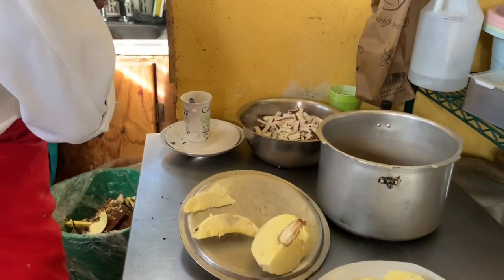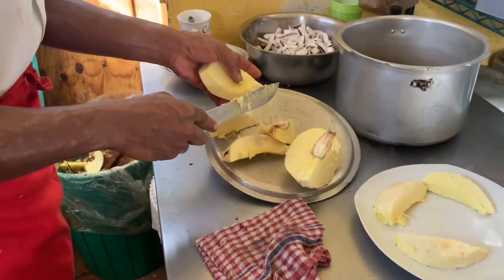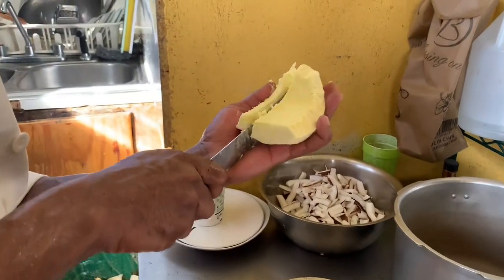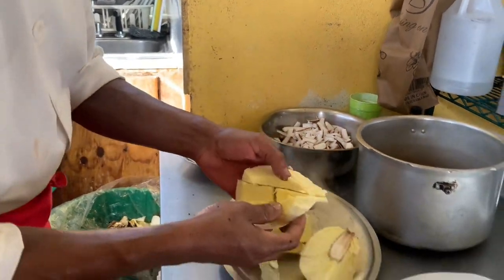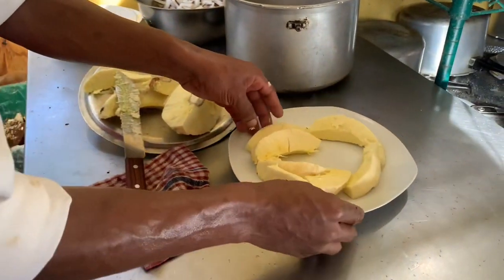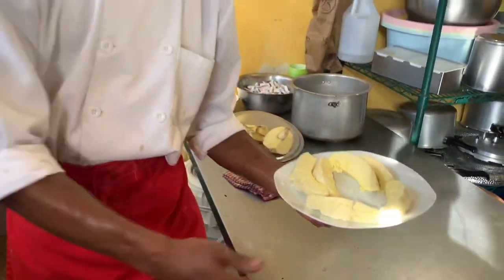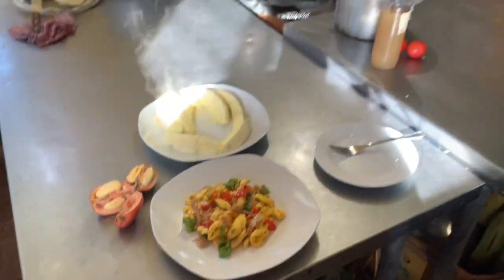Hot breadfruit - Chef Ryan is peeling the breadfruit to go with the ackee and sawfish. That is roasted breadfruit. You see that part of the breadfruit with a little dark color? That part is called 'blight.' In Jamaica they say it got hit. And the person who brought breadfruit to Jamaica was Captain Bligh - a real person. They call the bruised part of the breadfruit 'blight,' named after Captain Bligh.